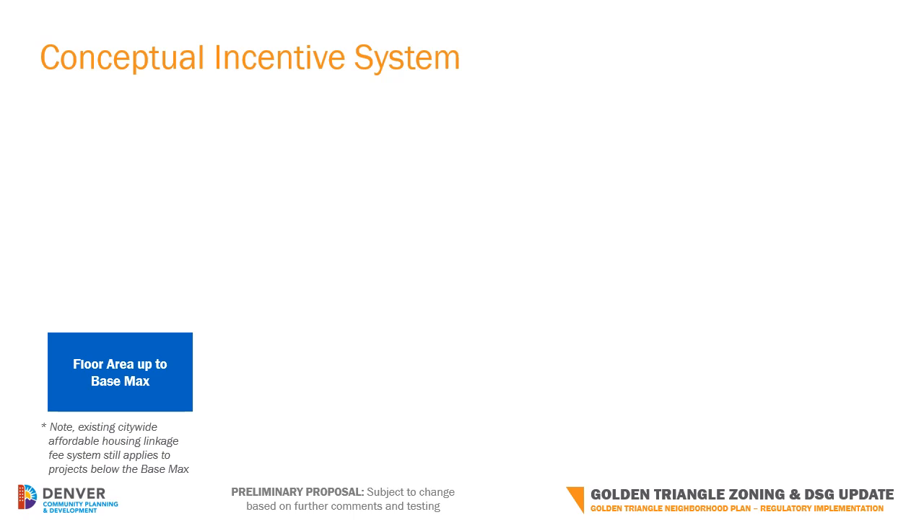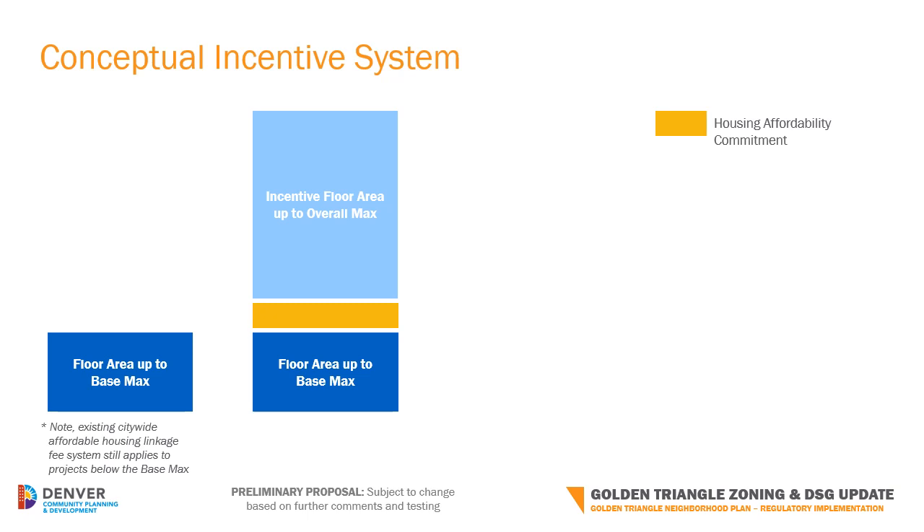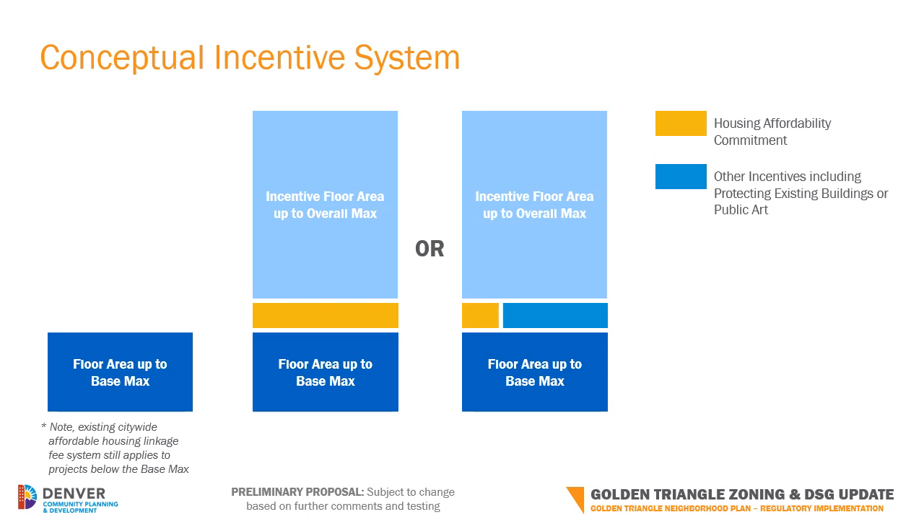The conceptual incentive system establishes a base maximum of approximately five stories that enables someone to develop a small to medium-sized project by right. Note that projects below the base maximum must still meet minimum citywide requirements, but would not need to meet any special conditions under the revised DGT zoning. Projects are then allowed to exceed the base maximum up to an overall maximum if they address specific DGT incentive standards. By making a commitment to meet the housing affordability incentive, a project would automatically qualify for incentive floor area up to that overall maximum. Projects may also adjust their housing affordability commitment if they support other neighborhood priorities, like protecting an existing building or installing public art. Note that a minimum amount of housing affordability will still apply to all projects that exceed the base maximum.